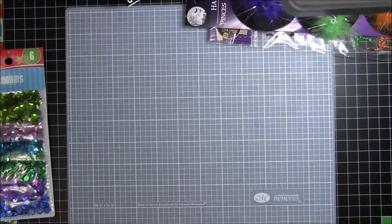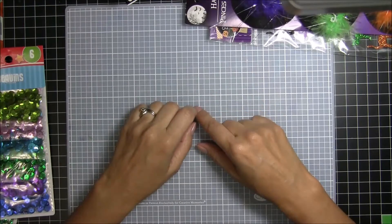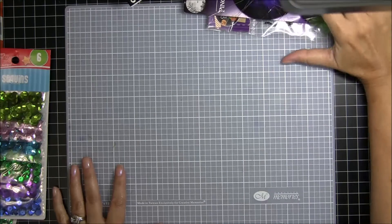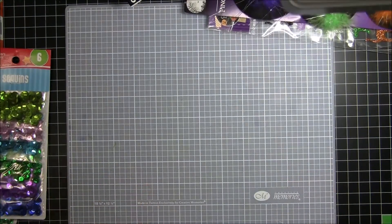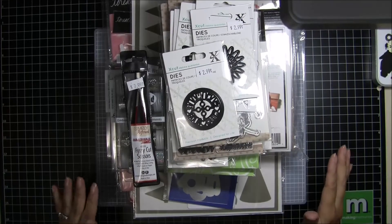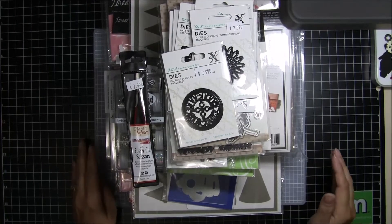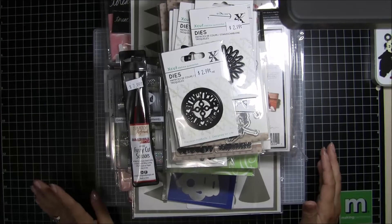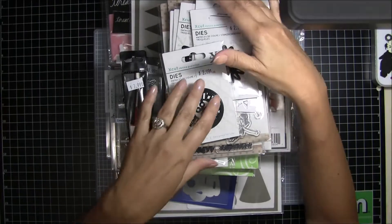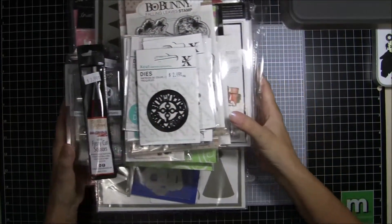My big haul is from my local scrapbook store — they had an anniversary sale over the weekend with door busters and everything. The store is called Scrapbooking Made Simple and they actually have a website, and I believe this stuff is still on sale. Let me show you what I got — it is a mountain, but what a great deal.